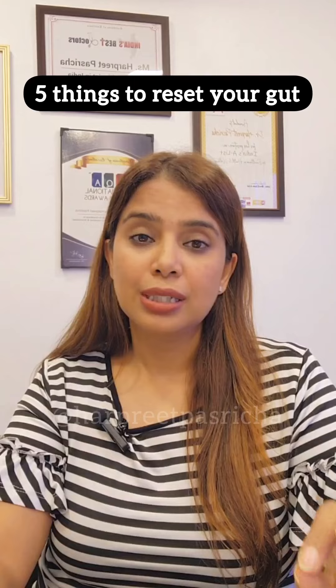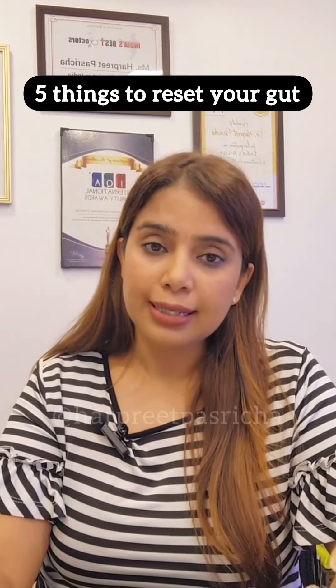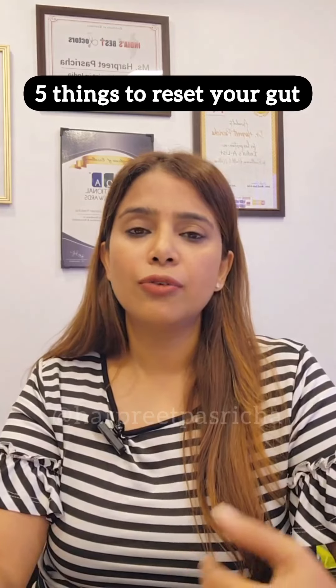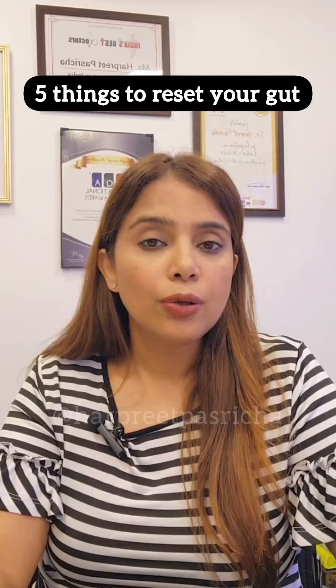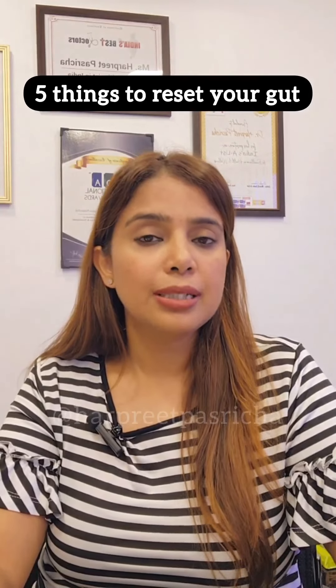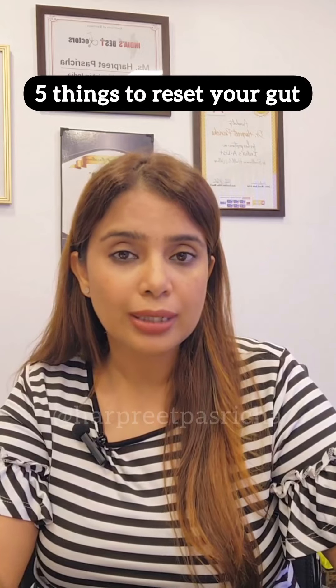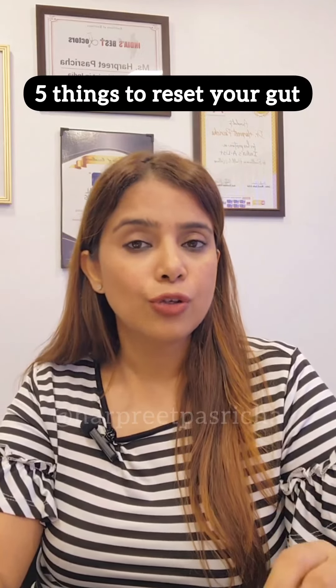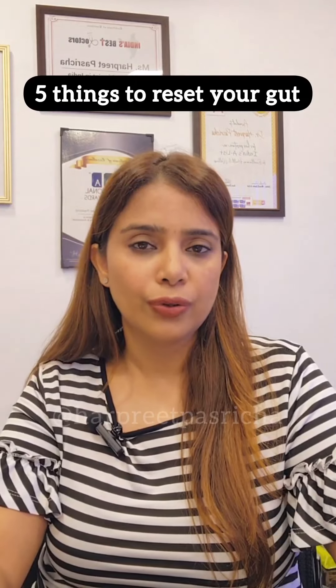You also have to avoid any artificial sweeteners. A lot of people use them — many drink diet coke or eat sugar-free biscuits. Sugar-free biscuits don't mean no sugar; they still contain artificial sweeteners. You have to avoid these because they can worsen your gut issues.